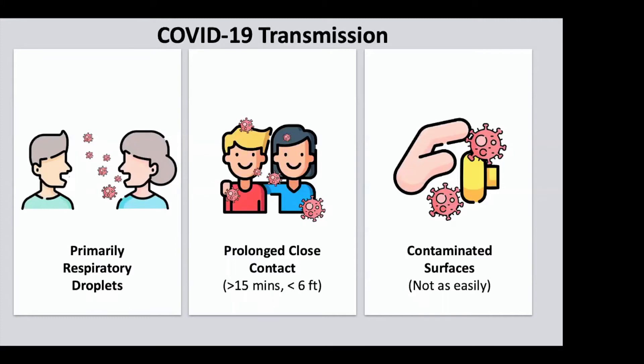Now, theoretically COVID-19 could be transmitted through contaminated surfaces. But the CDC put out a statement a couple of weeks ago saying it's not, from what they found, very easily transmitted through contact surfaces. That's because of the series of events that would have to happen — somebody could theoretically sneeze and cough on something, but there aren't people going around sneezing and coughing on everything.